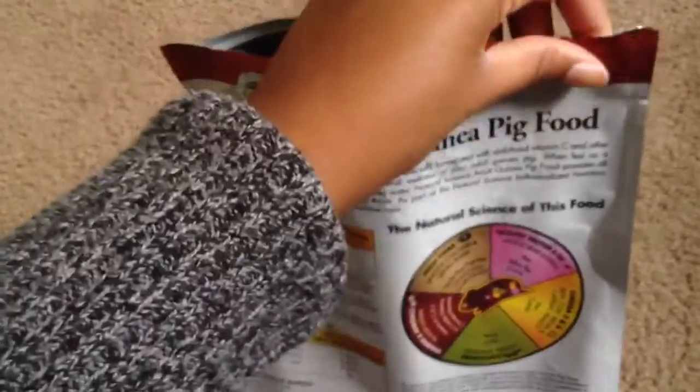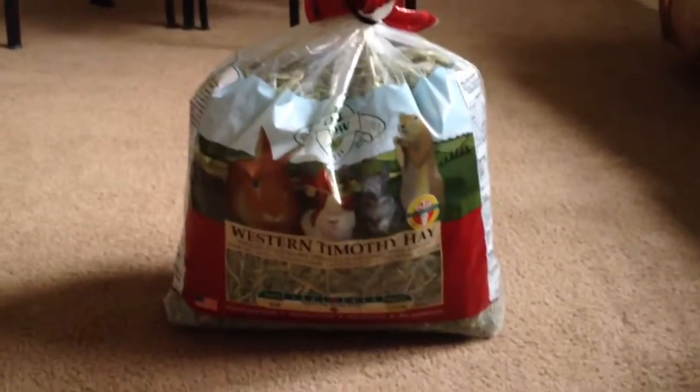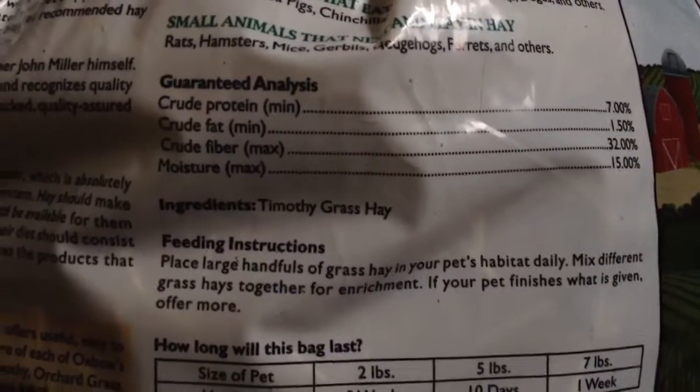I've also heard that KMS and Sweet Meadow carry really good food as well. Next up is Oxbow Western Timothy Hay. It's about a 50-50 for sweetness and softness.